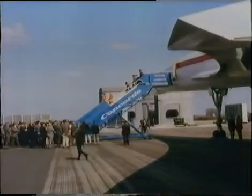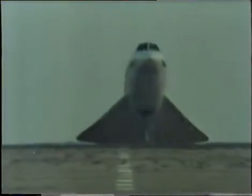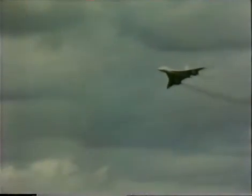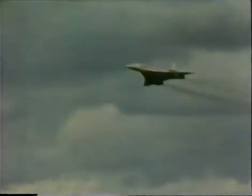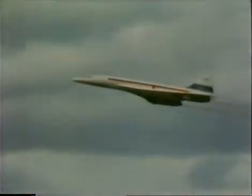It was seven years before Concorde carried fare-paying passengers. Only Air France and British Airways turned their options into firm orders. In 1973, the massive increase in the price of oil cast further doubt on its economic viability. And then it was barred from operating on the route it was built for — the Atlantic.